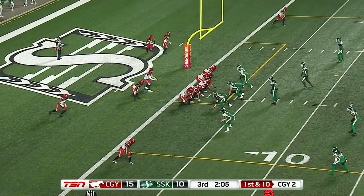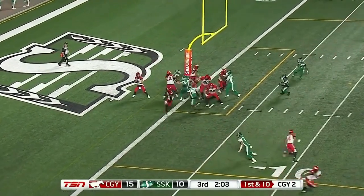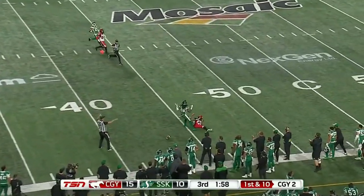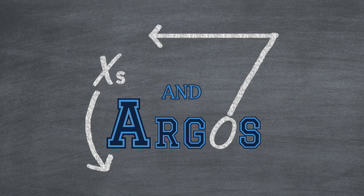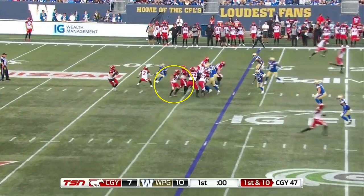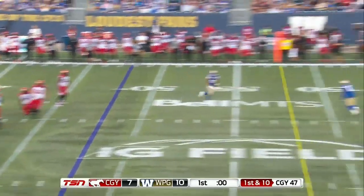They just continue to add a new wrinkle to this package every single week. Against the Riders, they ran a full field passing concept with this action — so it's no longer an RPO. The defense is still reacting run-first because it's that same look, but now you've got six receivers on routes. It's a slow-developing route — a deep dig. With that same action they leave the running back and slot back into pass protect, and now the quarterback has all kinds of time to wait for his target to open up as the receiver comes all the way across the field.